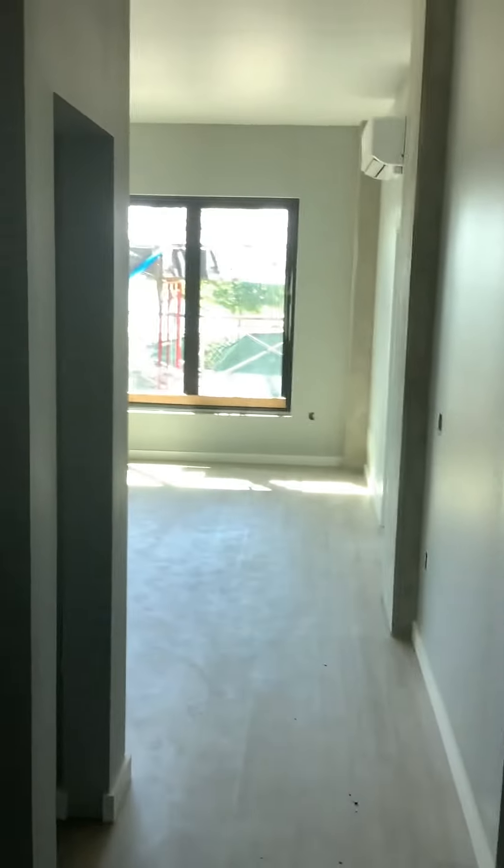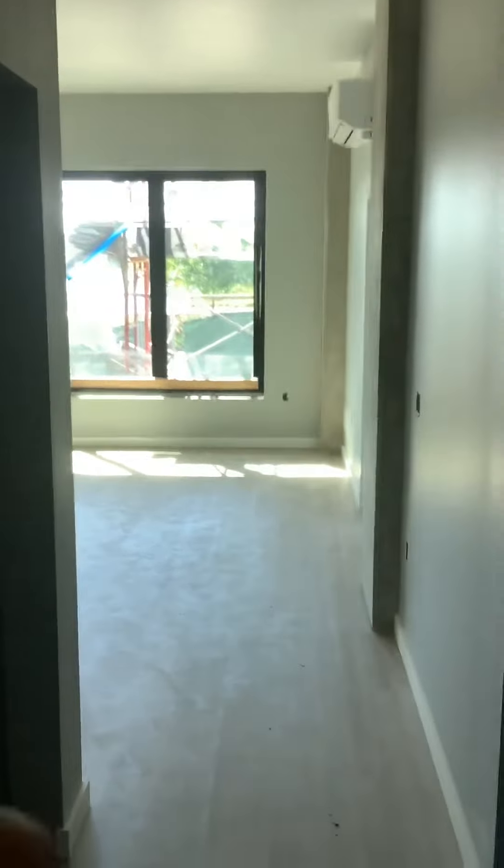As you face forward you'll see that you have a little bit of the park view. To your left as you walk in is your den or second bedroom, however you like to use it. There is a full-size closet in this as well.